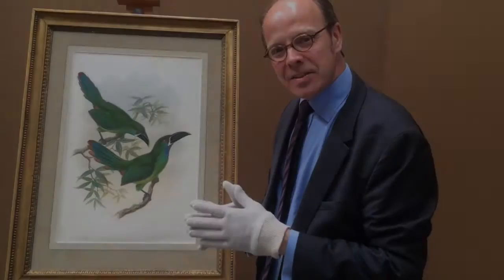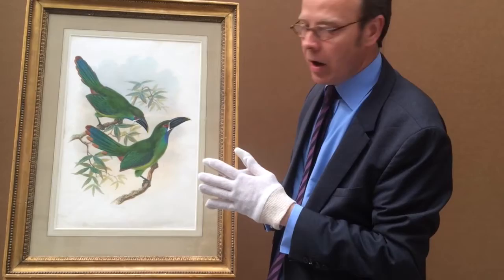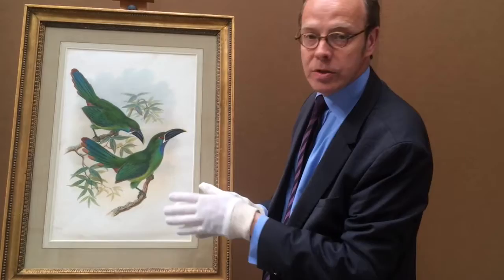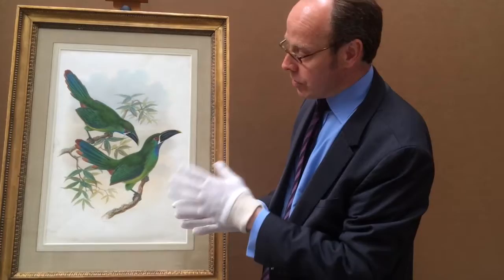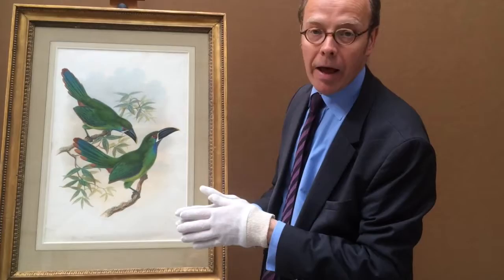This extraordinary watercolour of Toucan and Toucanette by William Matthew Hart is really just a superb example by the artist. He worked for John Gould, and this was based on two birds that John Gould actually brought back from South America. The originals are in the Natural History Museum in London, and probably what happened was that Hart copied the originals brought back by Gould, planned for one of his publications.